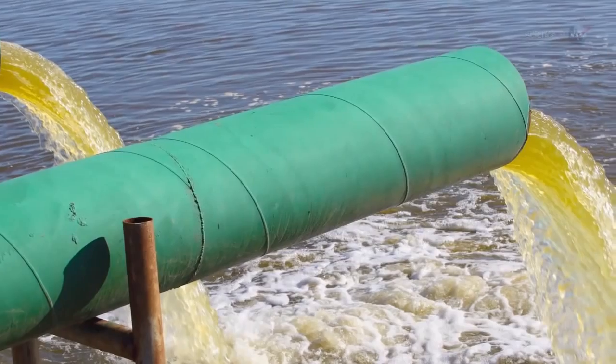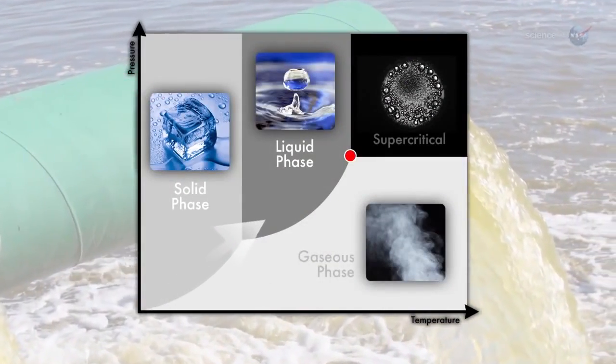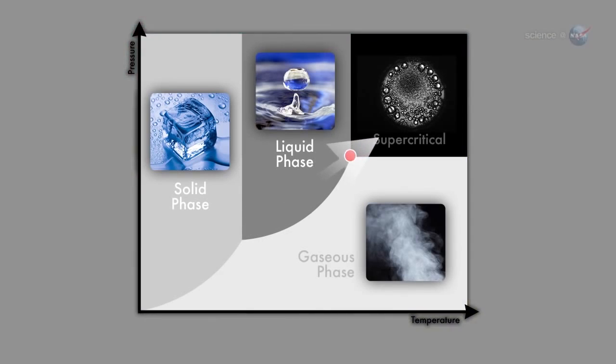"When we push a wet waste stream above the critical point, supercritical water breaks the bonds of the hydrocarbons. Then they can react with oxygen." In other words, the slurry ignites.